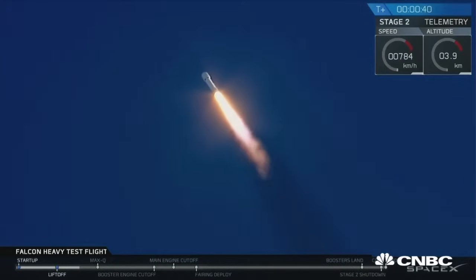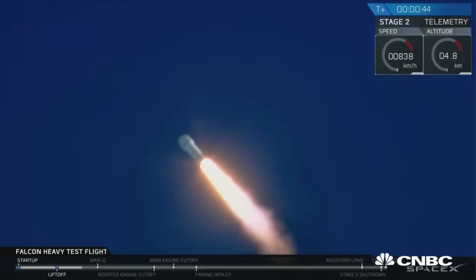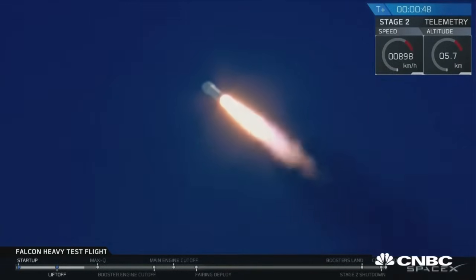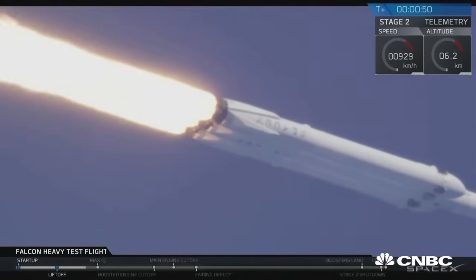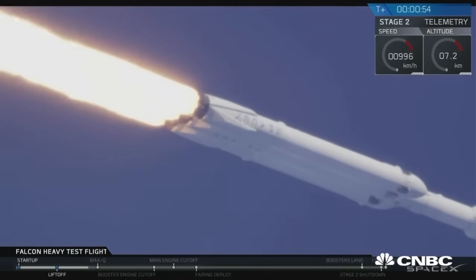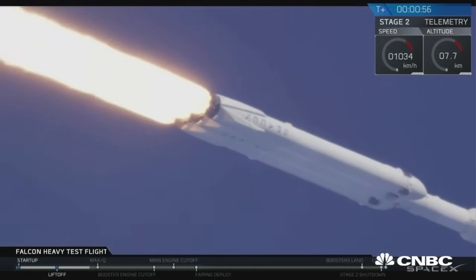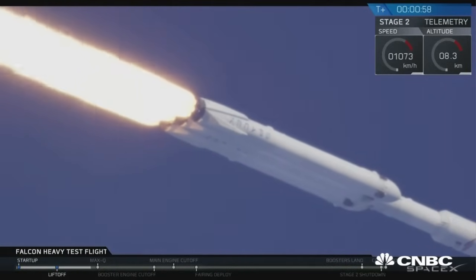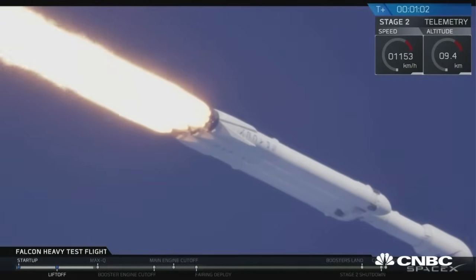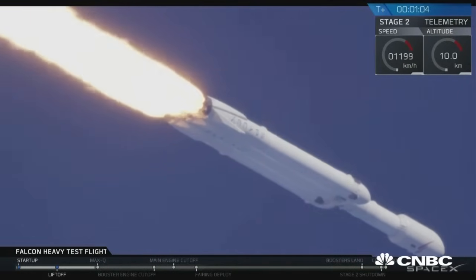Building on the history of Saturn V Apollo, returning pad 39A to interplanetary mission. We're getting ready to throttle down for Max-Q.